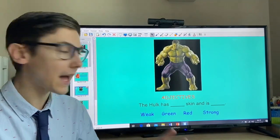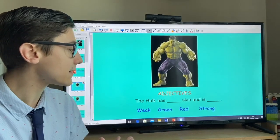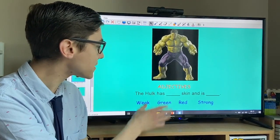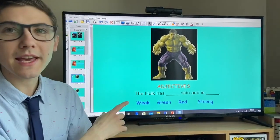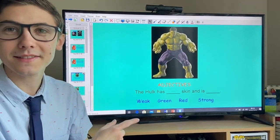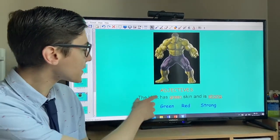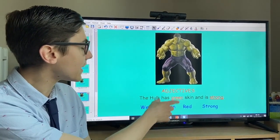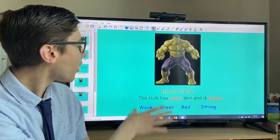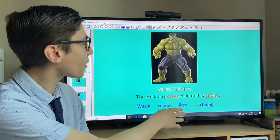The next thing we're looking for is two adjectives. 'The Hulk has something skin and is something.' I've got some options at the bottom: weak, green, red, or strong. Look at the picture to help you. I've chosen green — green skin — and that he is strong. An adjective is a word that describes a noun. Our noun is the Hulk; we're describing his green skin and the fact that he's a strong character.